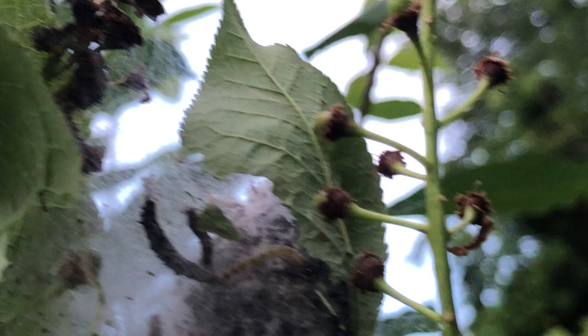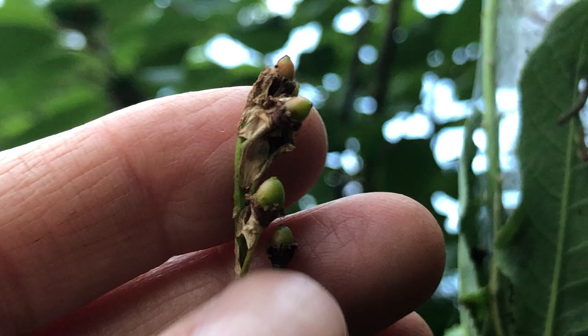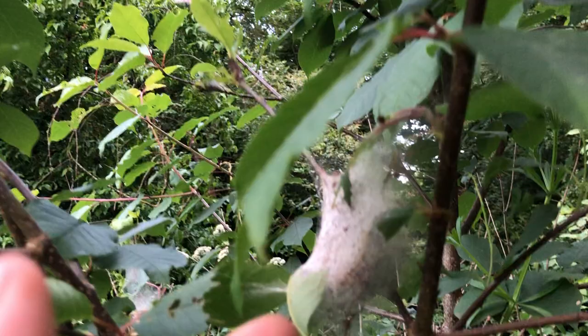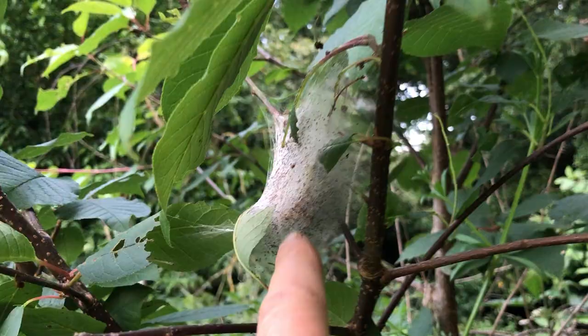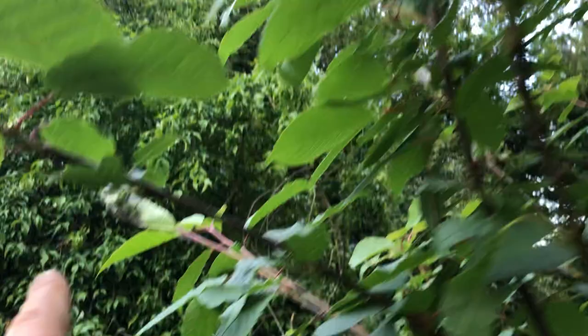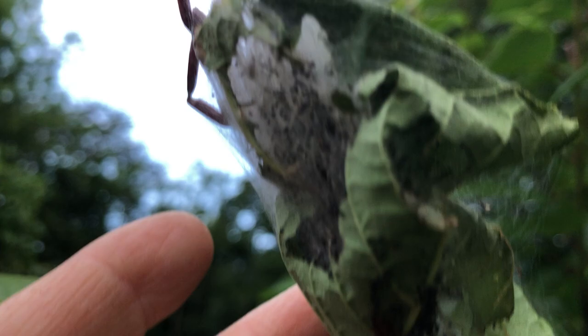You can see the bird cherry fruits are here. These caterpillars will continue under this netting to devour these leaves. You can see there are one, two, three, and four nests. There's a big nest there, more over there, more over there. There's a big pile of bird cherry caterpillars right here.